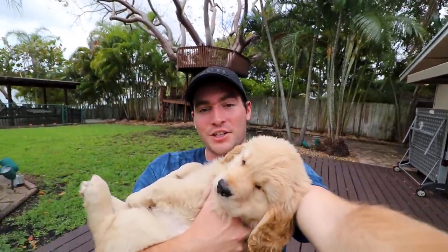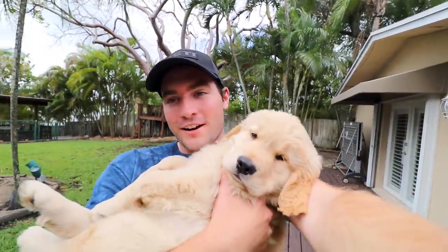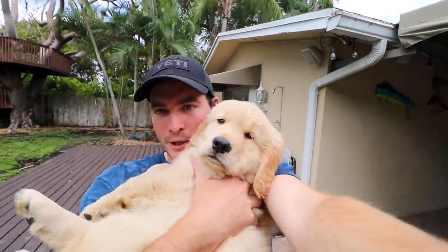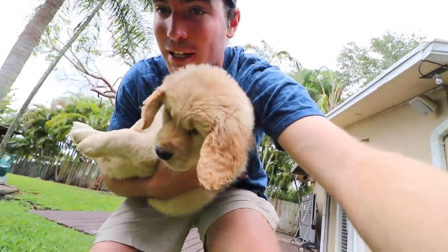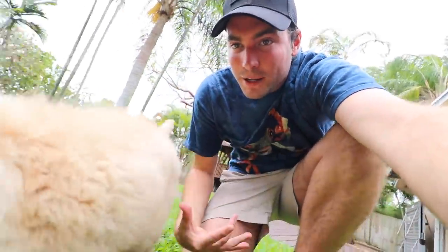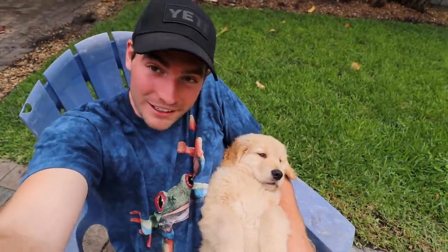What's up, guys? Welcome back to the channel. Look how big this little guy is getting. Maverick over here is turning into a beast of a golden retriever puppy. I'm going to let him down here. He's actually just waking up from a nap. Maverick is just turning into the coolest little guy.